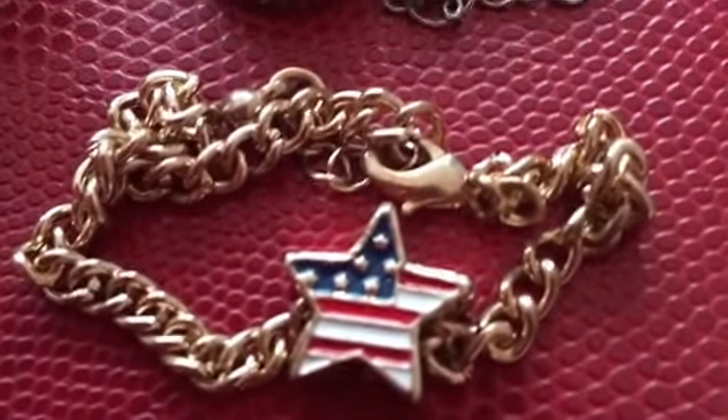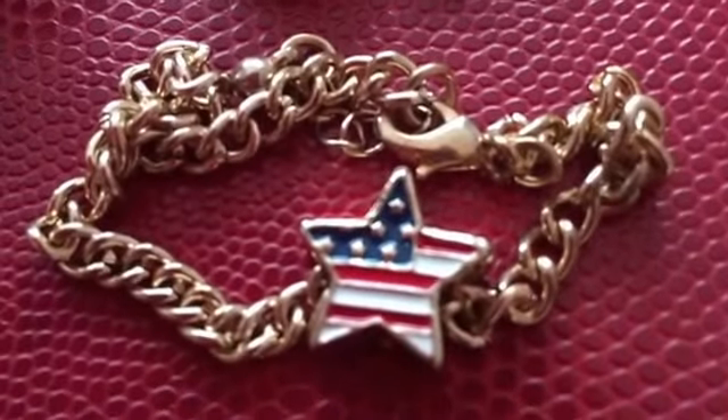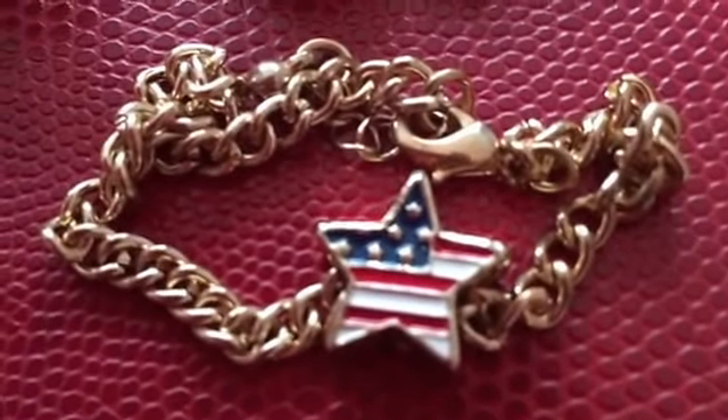And then I have my Fourth of July bracelet. I usually just wear this on my birthday or for the whole entire month of July, so that's why it's barely used.